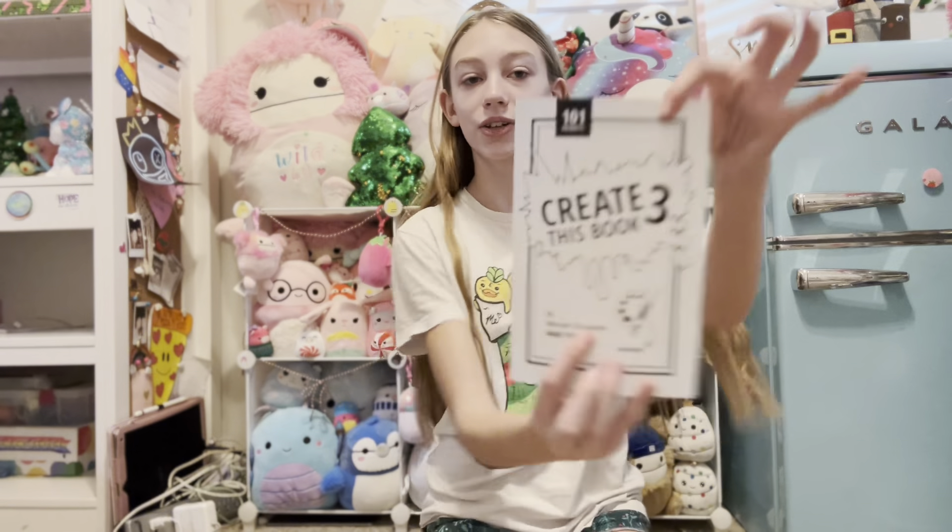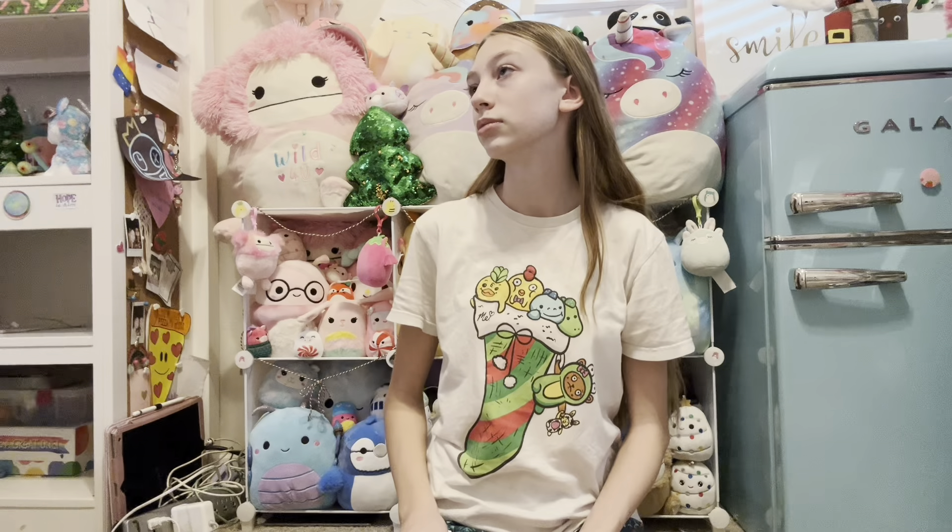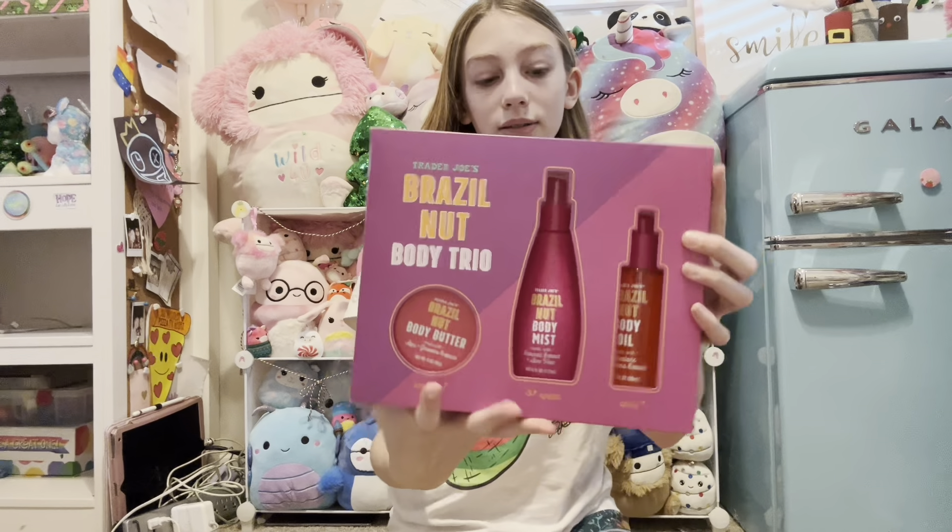Hey guys, welcome back to Unicorn Magic! It is Day 12, the last day of the 12 Days of Christmas. Merry Christmas! I hope you guys are doing well. My sister's in here coloring, but anyways I got a bunch of stuff for Christmas and I want to show it to you guys, so we are going to start off with the first thing that I see.